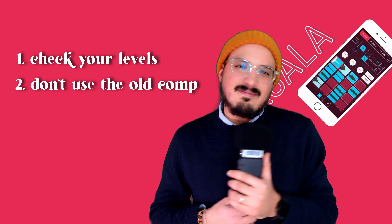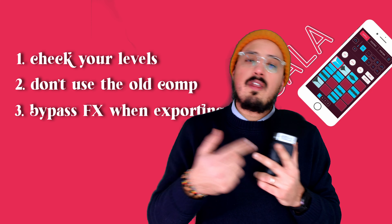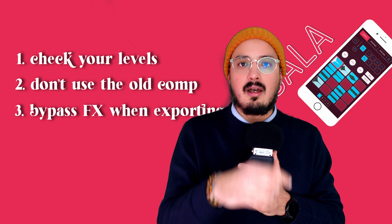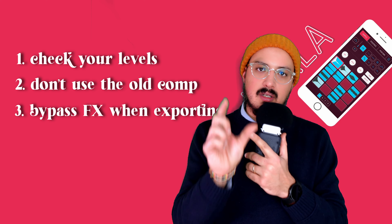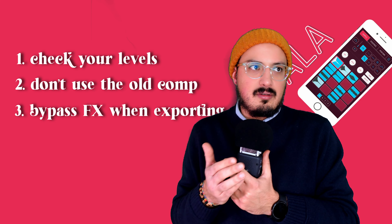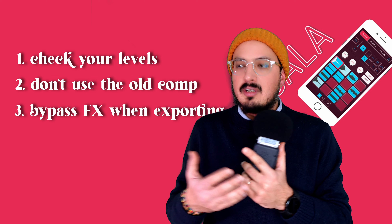Number two: don't use that old compressor. I'm taking responsibility for my mixes sounding bad, but that compressor is just not good — even Marek made an entirely new compressor in the mixer update. Number three: whether you're using the mixer or not, before exporting, bypass all of your corrective effects like EQ and compression. Creative effects — if you're resampling or exporting something like a phaser, delay, or flanger — those are creative effects and you have to keep them in your export. But anything corrective like compressor or EQ, if you're going to mix in a DAW, don't export with those on.